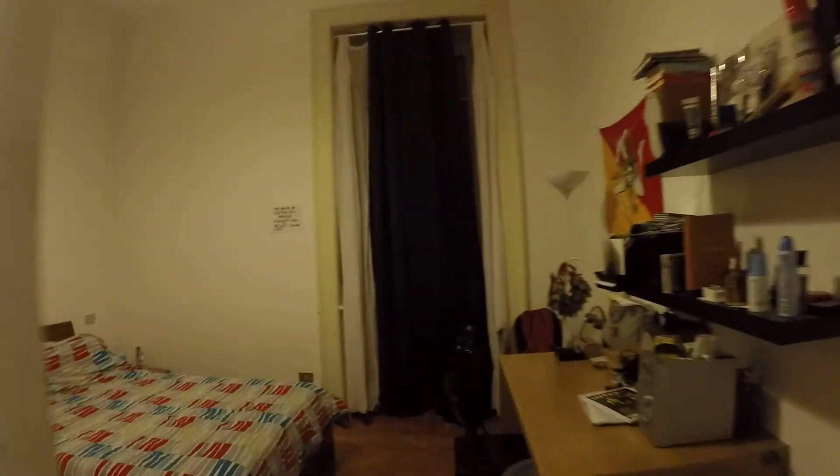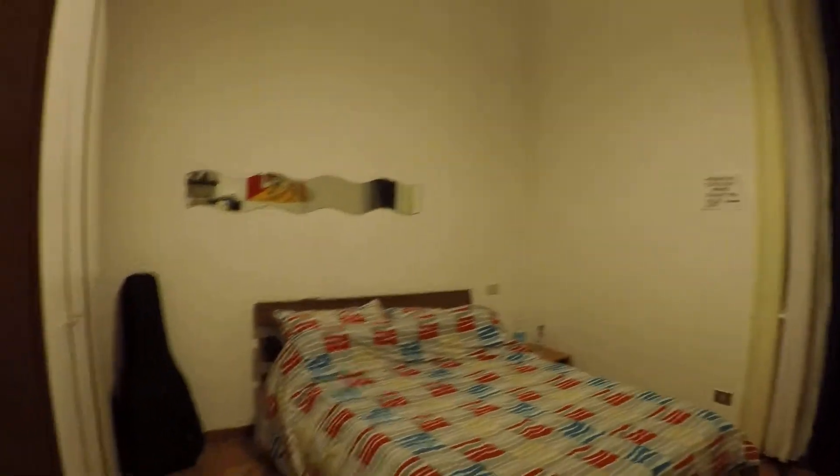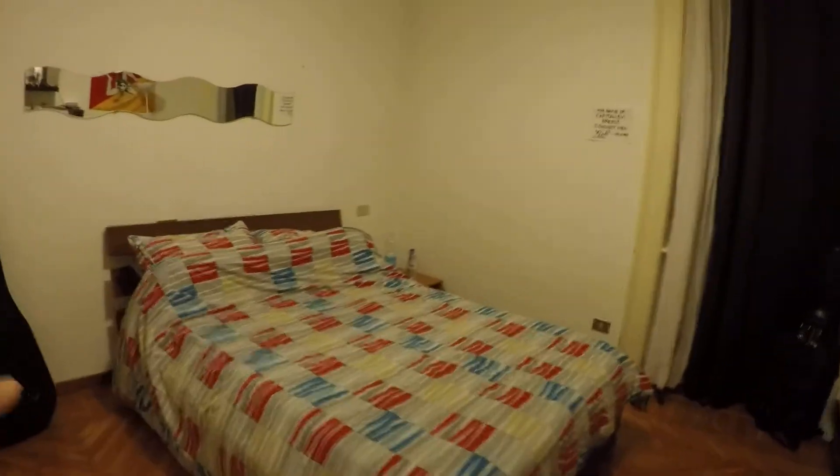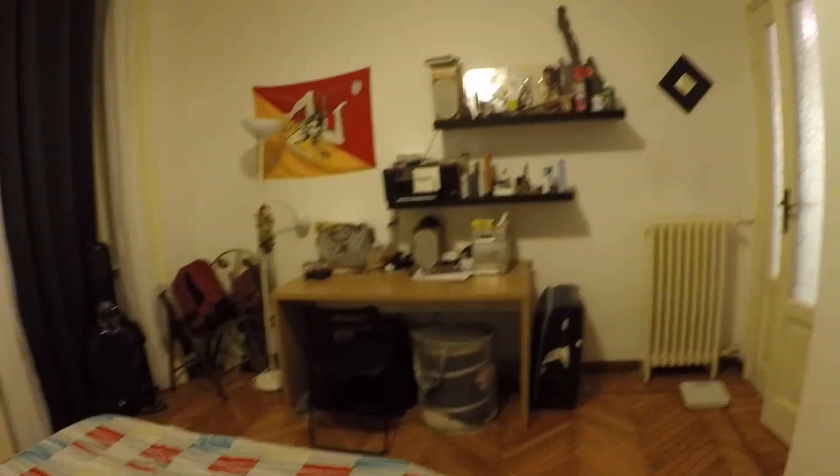And this is the bedroom for rent. We have a comfortable big bed even if it's a single room. We have a desk and a lot of shelves, and here there's a wardrobe for everything you need to store. And here we have the window — we face on the same courtyard as before.